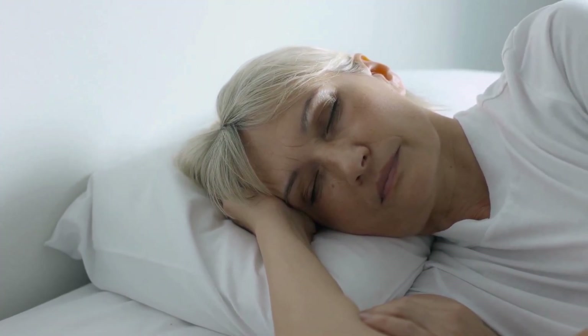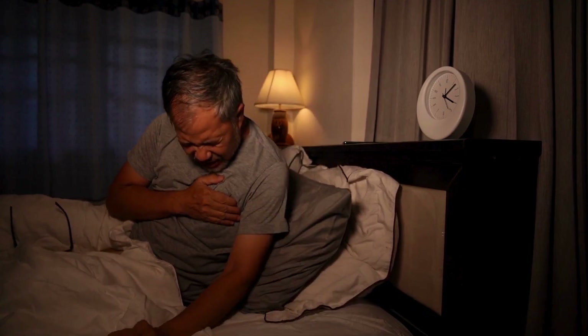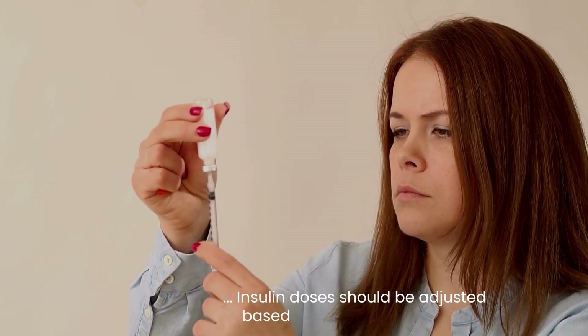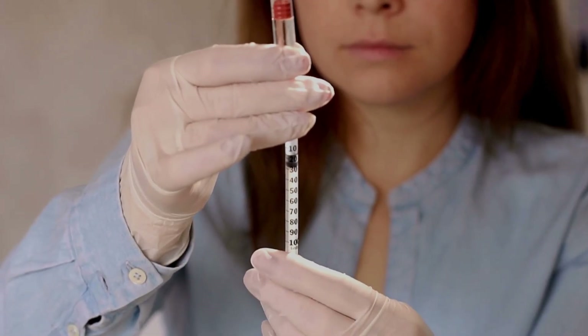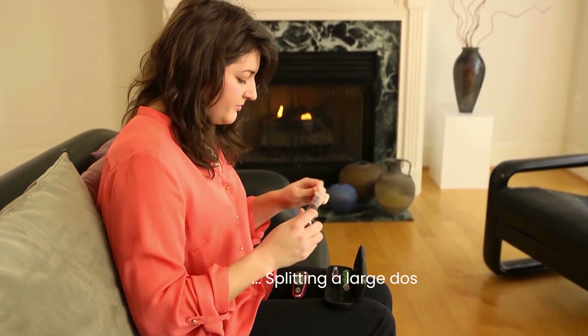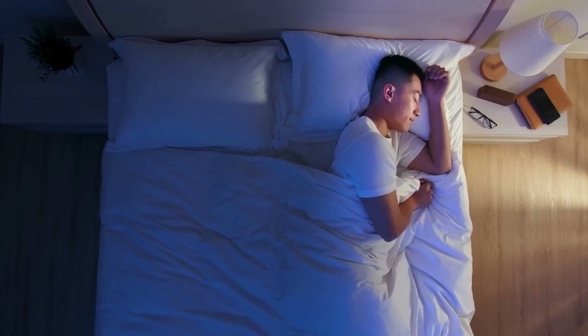Without food intake during the night, the body has no glucose reserve, increasing the risk of severe hypoglycemia between 2 to 4 a.m. To prevent this, insulin doses should be adjusted based on blood sugar trends. If nighttime lows happen frequently, reducing the insulin dose by 2 to 4 units may help. Splitting a large dose into half in the morning and half at night can prevent large drops while sleeping.